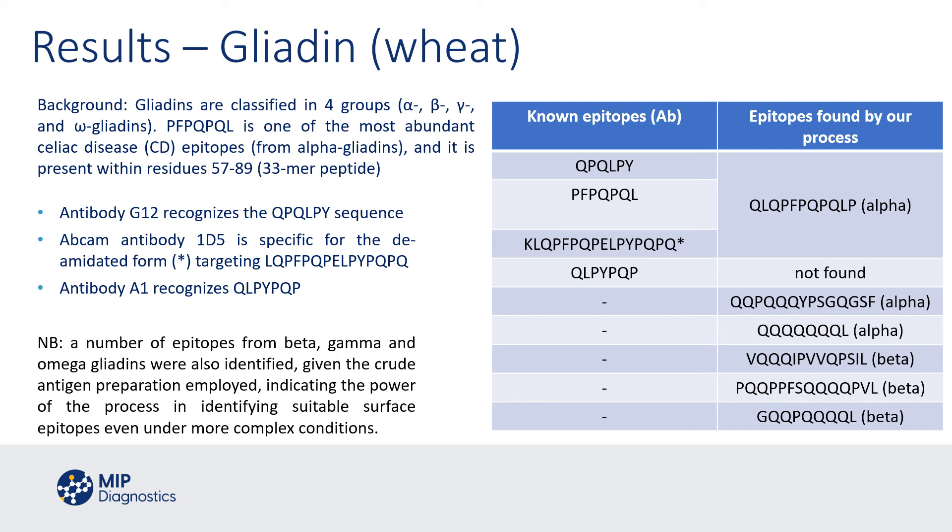We did not find the A1 epitope; however, we believe that is intrinsic to the formulations we used, and if we had chosen slightly different polymerisation formulations, we may well have discovered that epitope. It may equally be that that epitope is particularly antigenic for an immune response — hence there is a good antibody against it — and with improvements or modifications of our polymerisation solutions, we may well have picked it up.